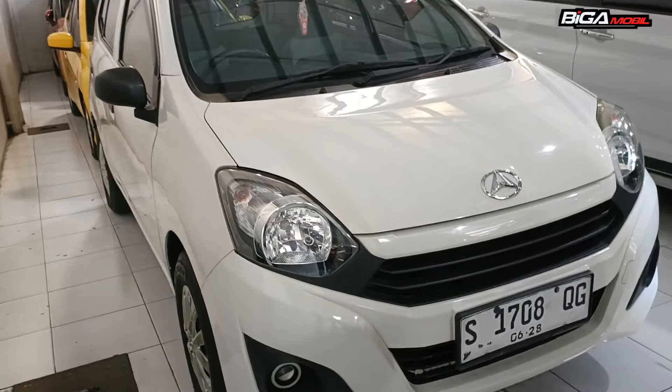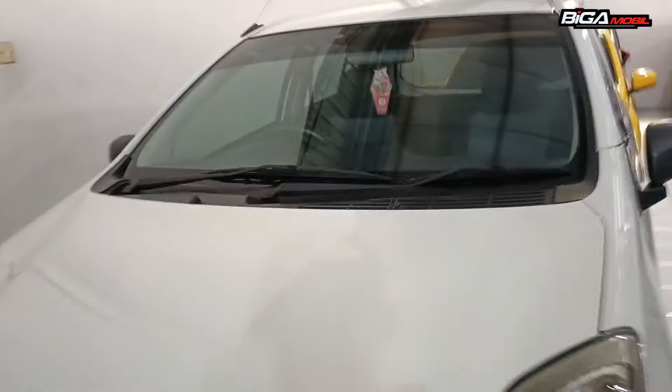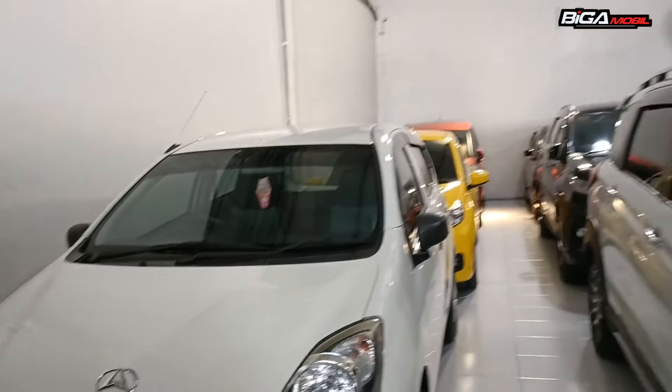Kalau yang mau LCGC juga ada Ayla 2018, ini Rp 98 juta saja. Ini yang tiga silinder, 1000 cc.